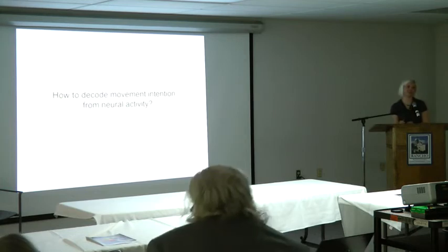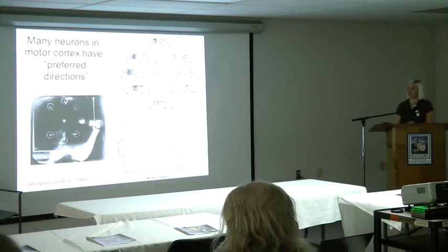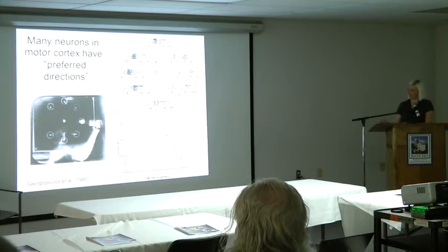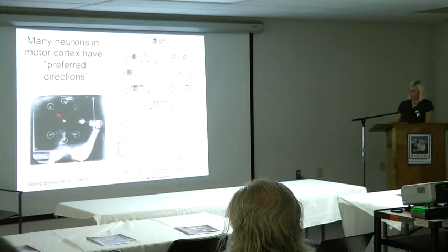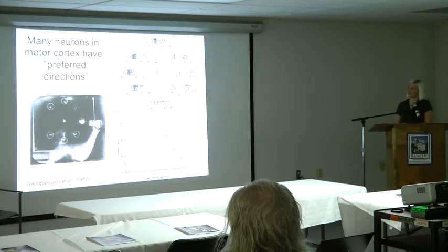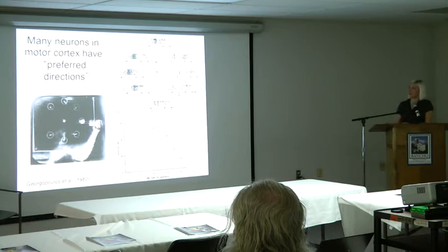So how do we decode movement intention? We know from decades of animal research that neurons in primary motor cortex have so-called preferred directions. Early studies from the Georgiopolis lab in monkeys showed that when a monkey is moving a joystick from the center of a workspace to targets that light up one by one, if you record the activity of a single neuron — these are rasters of neural activity — you'll find that the neuron has a tendency to increase its firing rate for some directions and decrease its firing rate for other directions. Each row is one trial, one movement in that direction, and each hash mark is a spike from a neuron recorded from motor cortex.